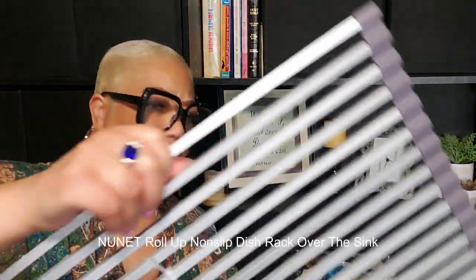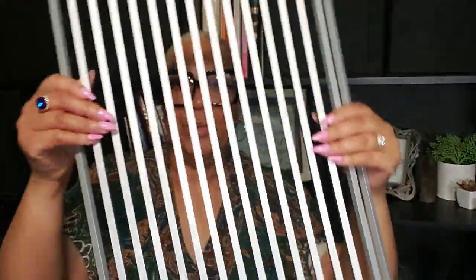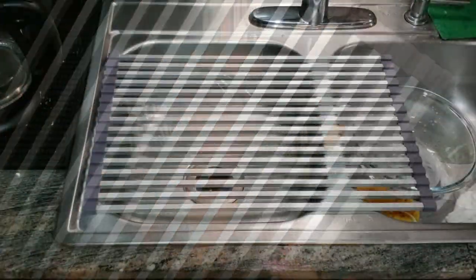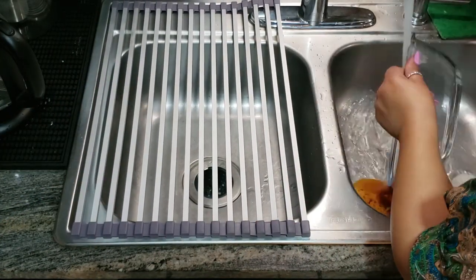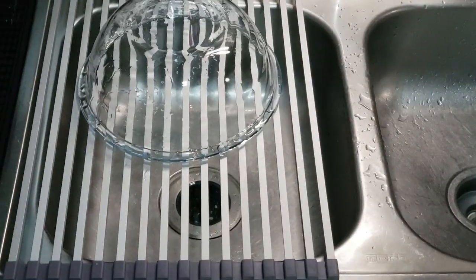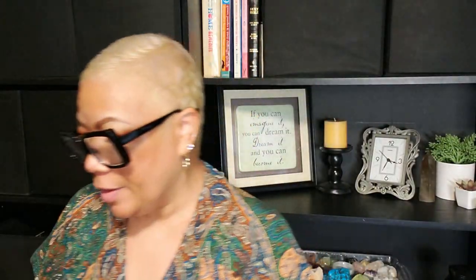I also picked up one of these dish-drying rack vents — I'll have to get the name right — but this one is so much sturdier than the one I had before. You can drain items or dry your pots by flipping them over. It's so durable. The old one would just bend when you put something on it, but this one does not. I actually ended up getting two of them.